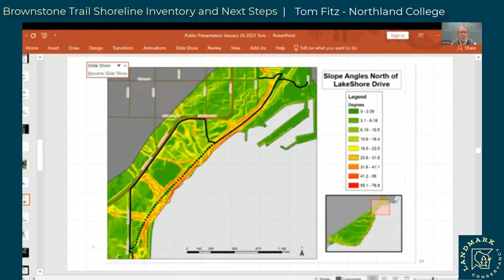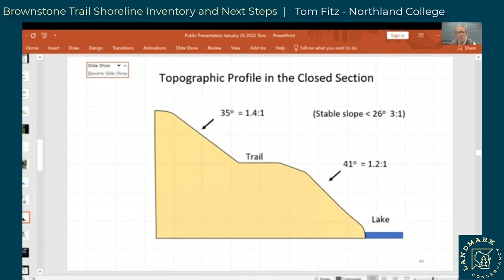We also generated a map from publicly available LiDAR information showing the distribution of steep slopes. You can see that the section we're primarily talking about is really pretty steep — we're talking 40-degree slopes in many of those places. A typical measured cross-section in the closed section shows a 35-degree slope above and a 41-degree slope below — some pretty steep slopes.